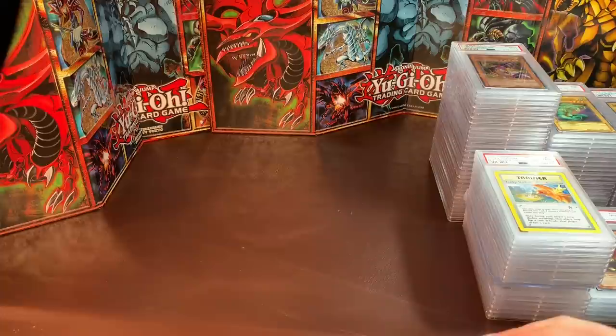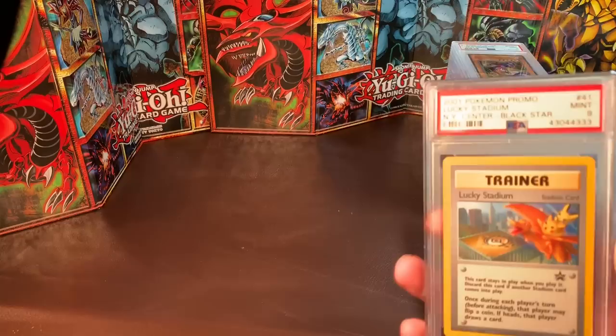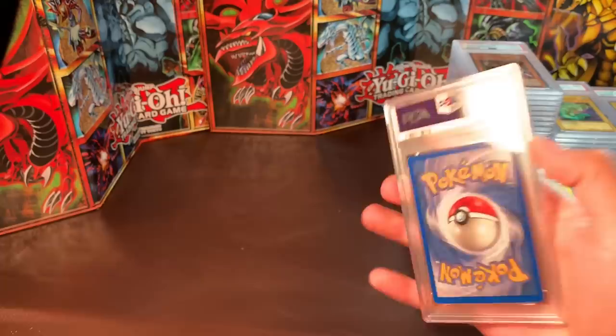We're going to start off with just a couple Pokémon cards, and then all the rest are Yu-Gi-Oh, ranging from DDS Blue Eyes to LOB pieces, LOB commons, promos, Pharaoh's Servant, Warrior's Triumph — any and all old-school goodies. Hopefully you guys can find some good deals and I can get rid of some extra cards. We're going to start with a PSA 9 Lucky Stadium.